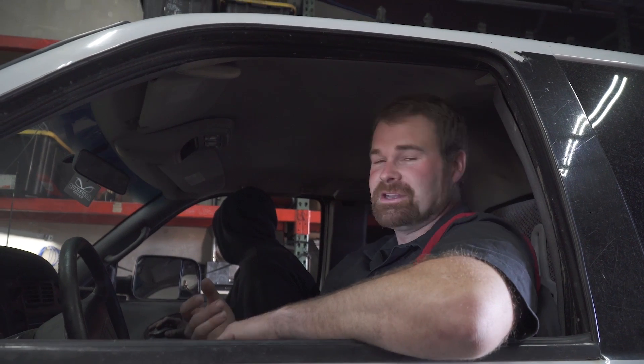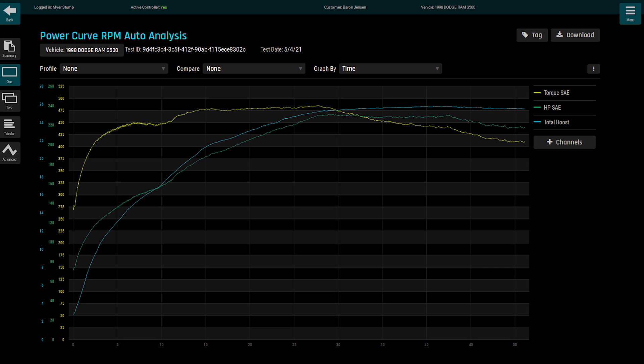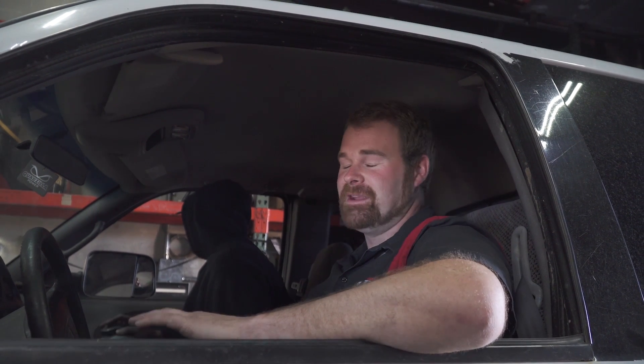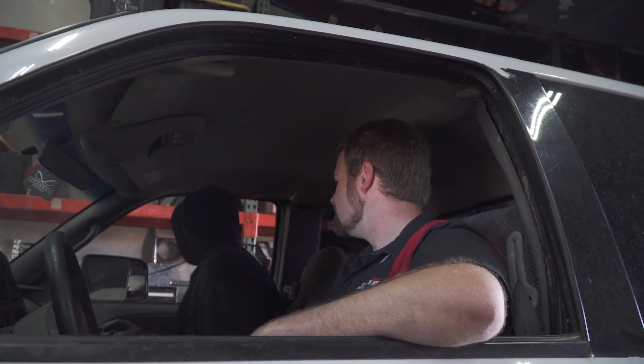So it made 234 horsepower at 26 pounds of boost and 1,050 degree EGTs — that was the highest we saw. But we couldn't even complete the run; it wouldn't rev past 2,770 RPM. It was a 17-second run, just barely moving in RPM. It was a horribly slow run. This truck has no power.